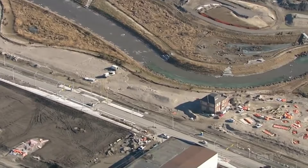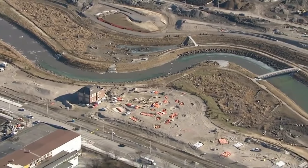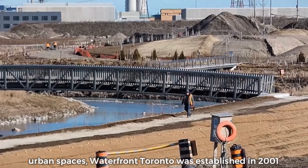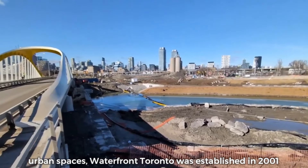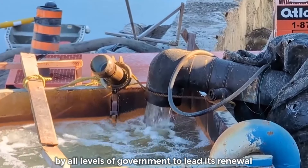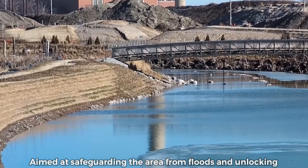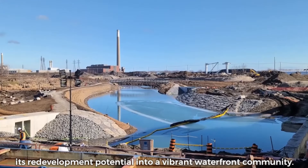This risk, combined with historical industrial pollution, showed the urgent need for redevelopment and naturalization efforts. Recognizing its potential as one of North America's largest underdeveloped urban spaces, Waterfront Toronto was established in 2001 by all levels of government to lead its renewal. Central to these efforts is the Portlands Flood Protection Project, aimed at safeguarding the area from floods and unlocking its redevelopment potential into a vibrant waterfront community.